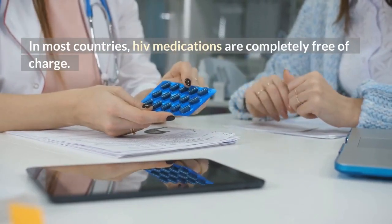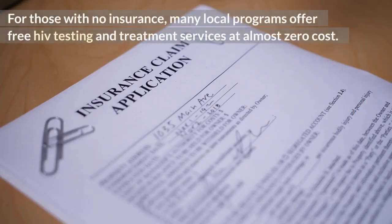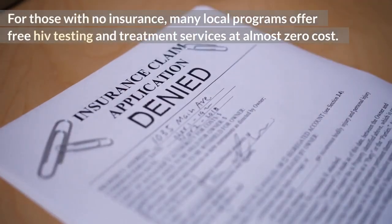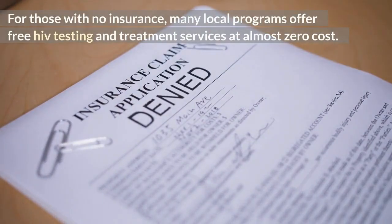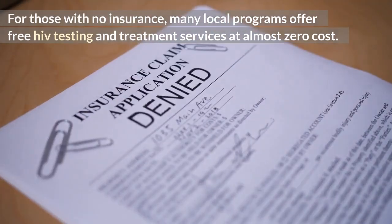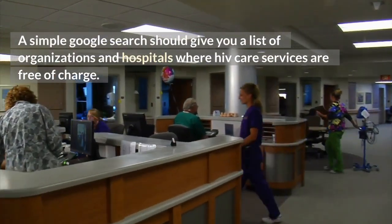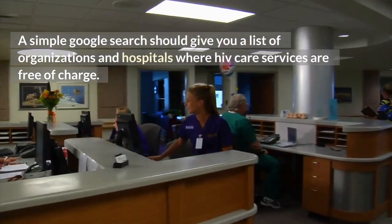Is HIV drugs expensive? In most countries, HIV medications are completely free of charge. For those with no insurance, many local programs offer free HIV testing and treatment services at almost zero cost. A simple Google search should give you a list of organizations and hospitals where HIV care services are free of charge.